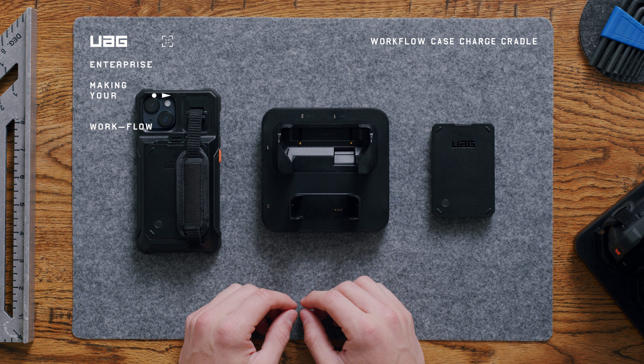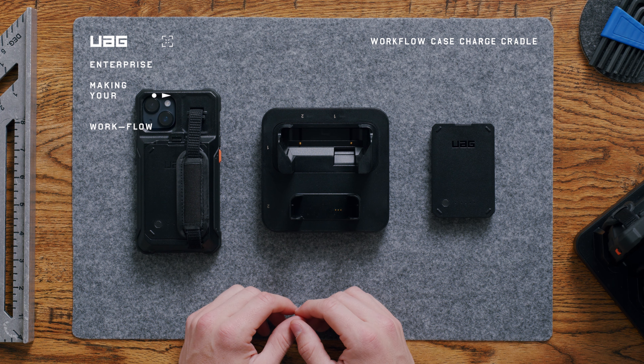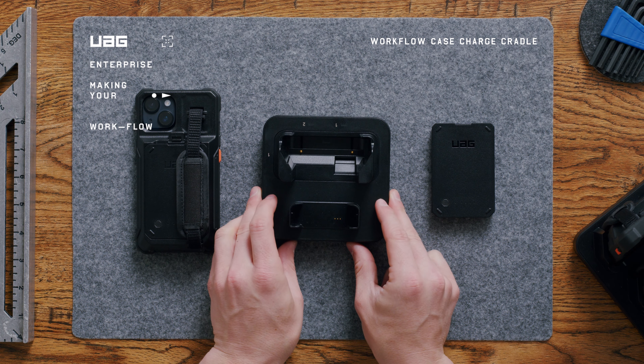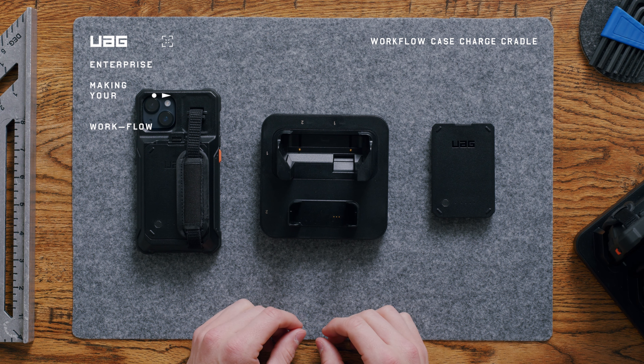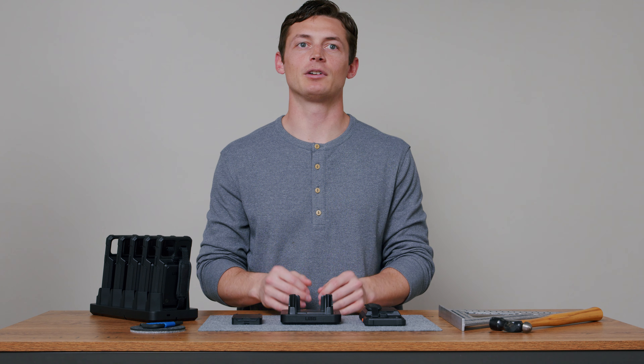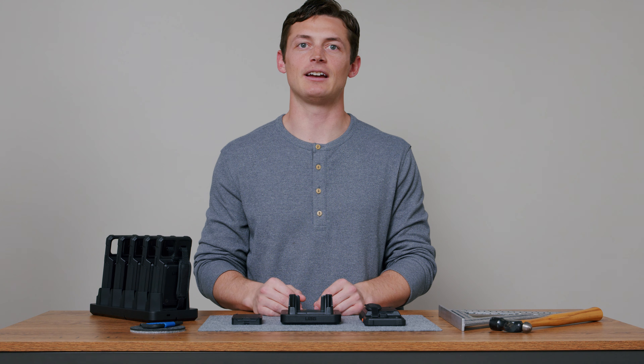Hey this is JT Foxx from UAG Enterprise. Let's talk about our workflow case charge cradle, a key component of our new workflow ecosystem. Built with ease of use in mind, it's never been simpler to keep your work device charged and ready for the day ahead.